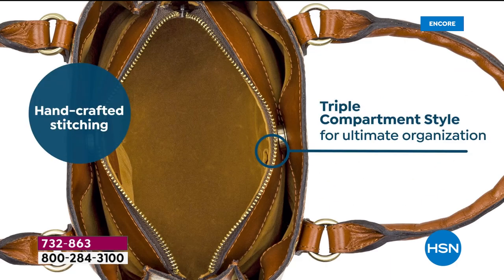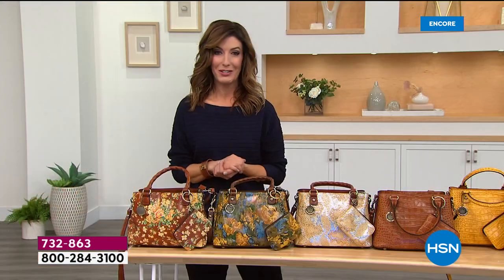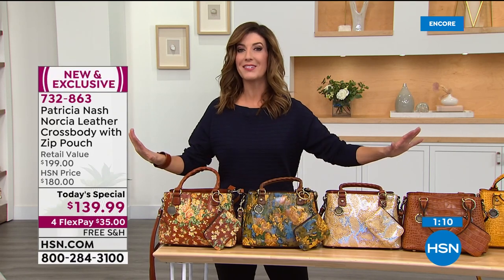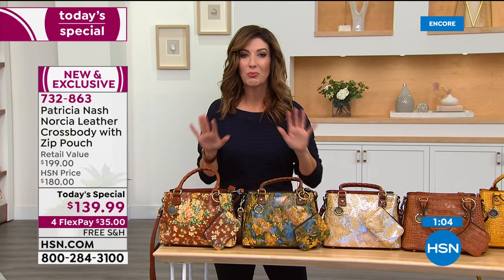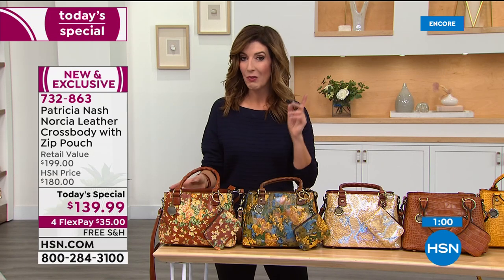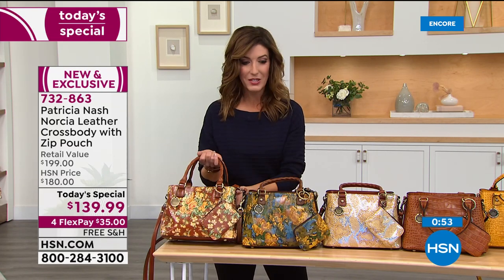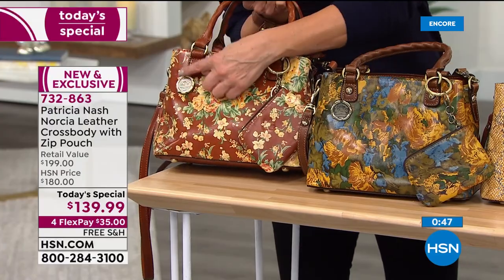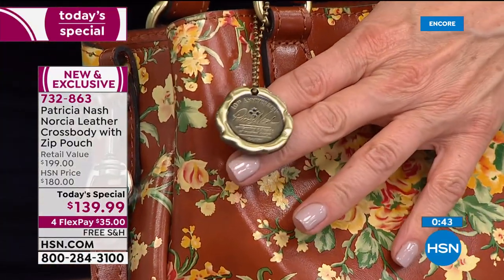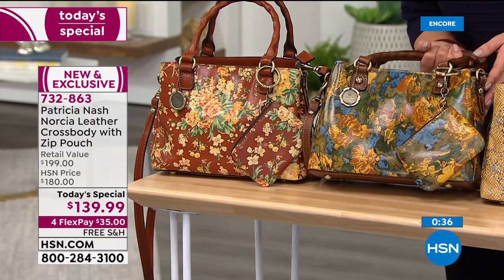Treat yourself to something special. I think you're going to be absolutely blown away by this bag. The fact that we're giving you two for the price of one is amazing. It's a one-day-only price that expires at midnight. Due to the popularity of these bags, you may not find all selections tomorrow. More than 2,000 gone — so come on in, place your order now. All bags come with the 10th anniversary medallion coin celebrating her 10 years as a company owner, CEO, and founder of Patricia Nash Bags.